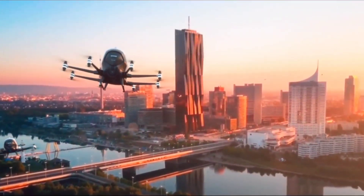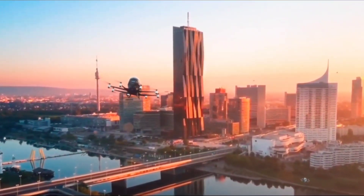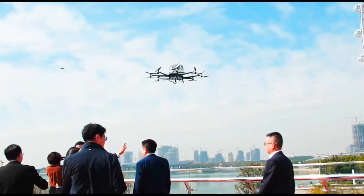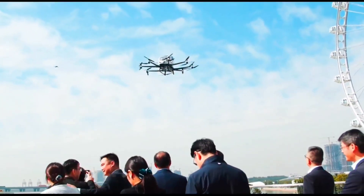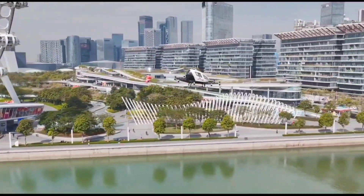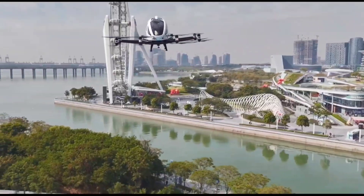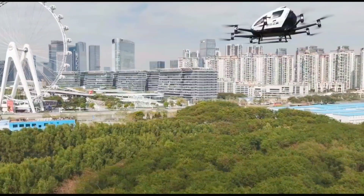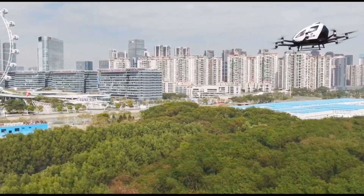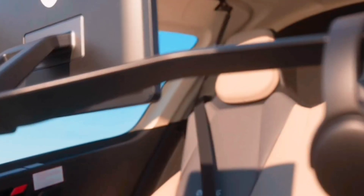Reaching speeds of up to 130 km per hour and certified by the Civil Aviation Administration of China, the EH216S is not just a concept but a reality, already serving corporate clients with low-altitude sightseeing and urban tourism experiences. At less than $350,000 USD, it's not just the future — it's within reach.